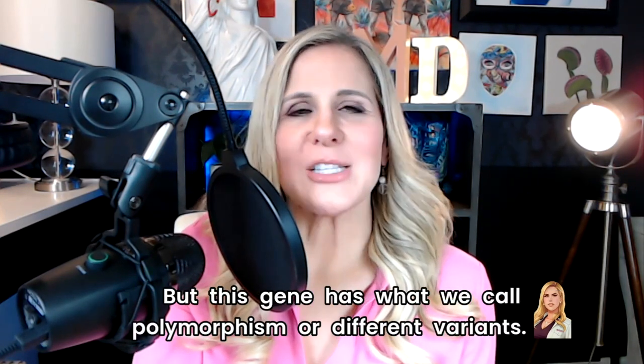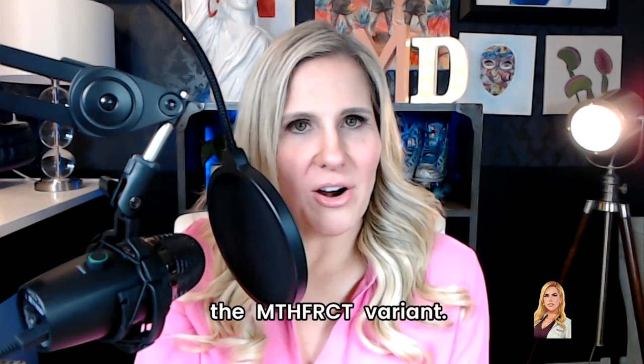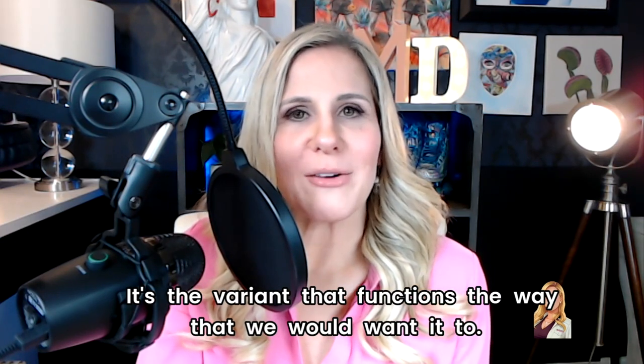This gene has what we call polymorphism or different variants. It is referred to in the literature as the MTHFR C/T variant. Each of your parents is going to give you a variant of this gene — you'll either get the C or you'll get the T. So there are three possible combinations: you can have C/C, getting a C from both mom and dad; or C/T, getting a C from one parent and a T from another; or T/T, getting a T from both parents. The C/C is the one we consider common — it's the variant that functions the way we would want it to.